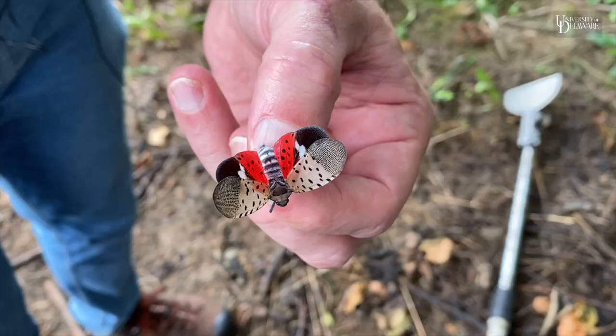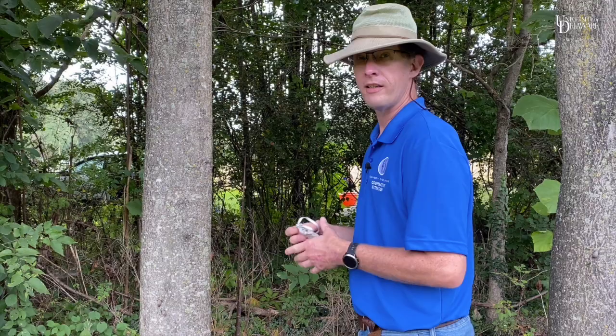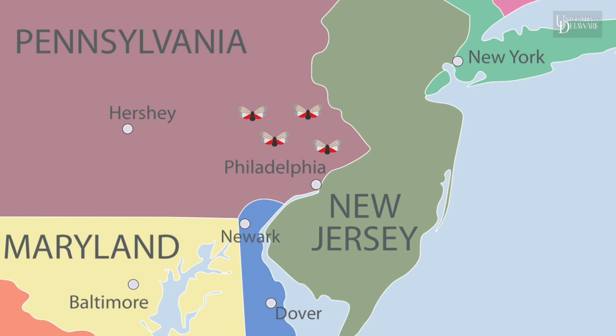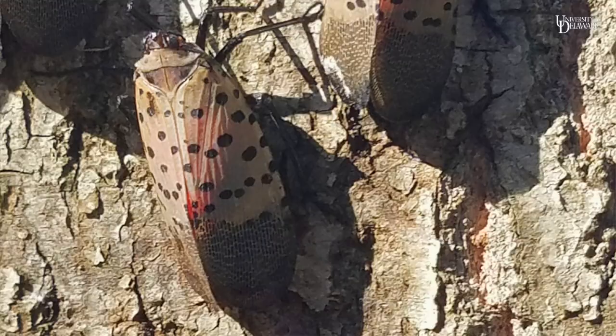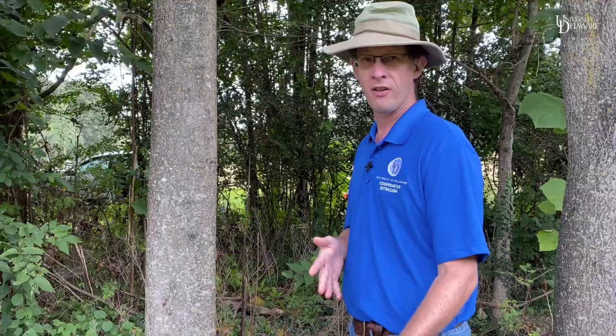Spotted lanternfly is an exotic invasive insect that has come into Delaware over the past couple years. The populations are slowly expanding and growing. By September, the population is predominantly adults, and we're getting to the time of year where soon we'll start to see egg laying occur.